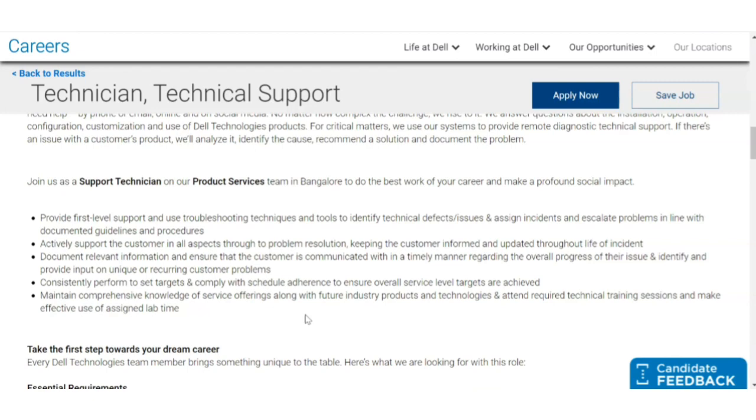You have to document relevant information — such as making Excel sheets or documentation of problems and how you corrected them. You must consistently perform and meet set targets, complying with scheduled adherence in an ordered manner. You also need to maintain comprehensive knowledge of service offerings. Essentially, this is a job where you will be assisting and supporting various teams when they are facing issues or defects — that is the job of a Support Technician.